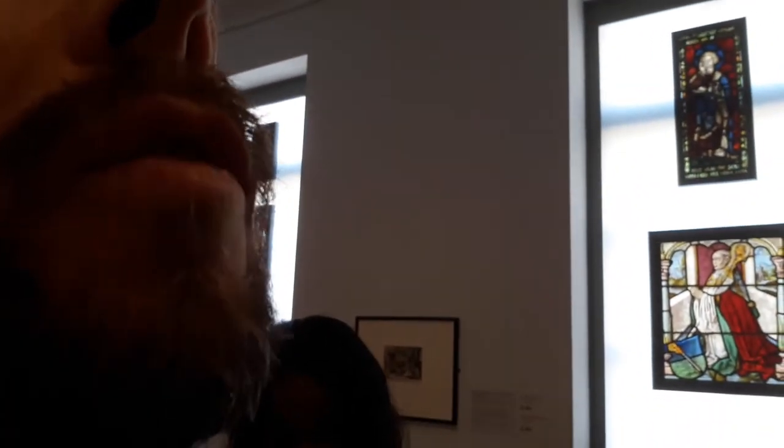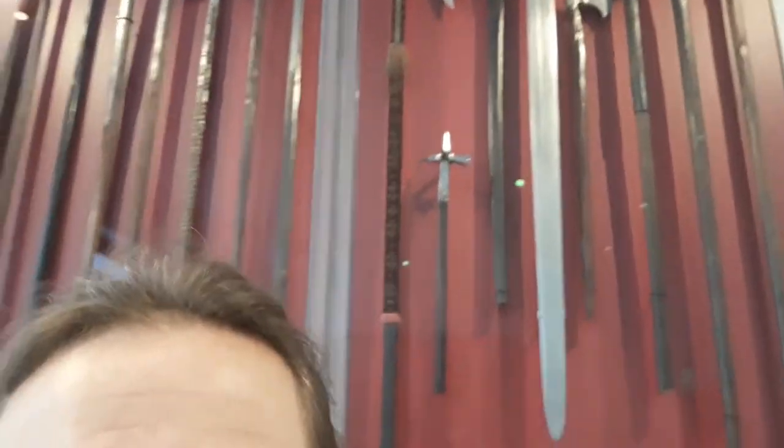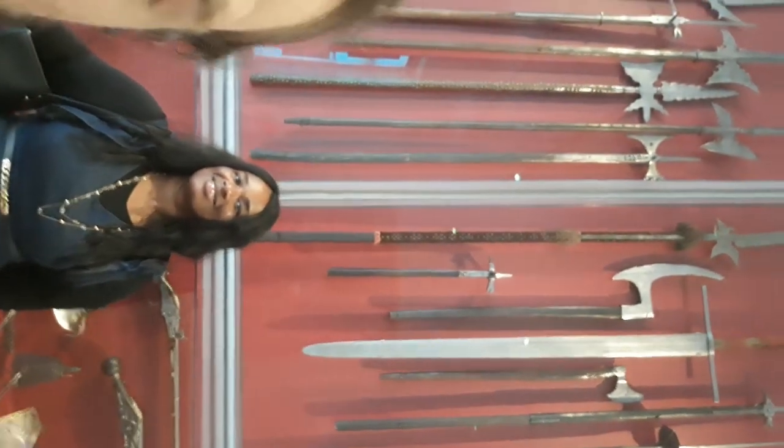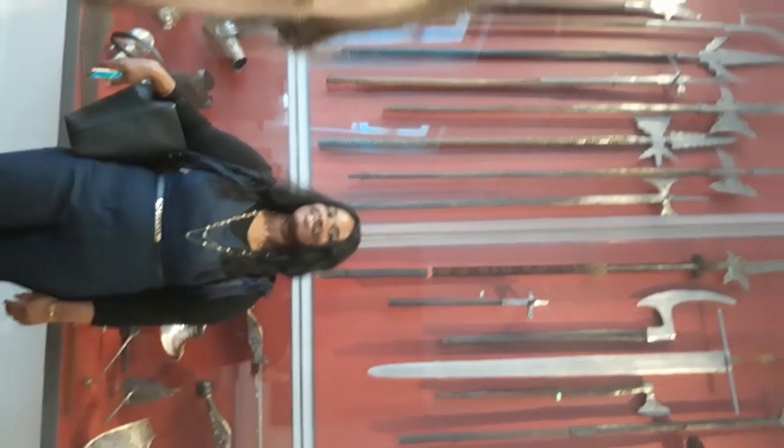We've got some really amazing medieval art here. Like over here, up here, these weapons — they're huge. Althea, would you stand up near the weapons and show how huge they are? Like that sword especially? Okay, we're gonna need to turn it around — hurt your brain. Yeah, stand up a bit closer to the sword. Wow. A bit closer? Can you? No? Okay, well, yeah, it's really, really big.